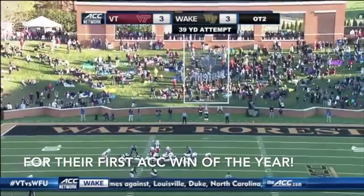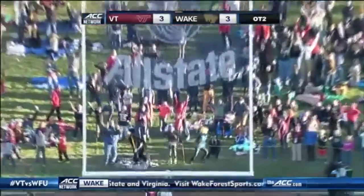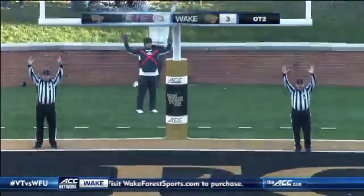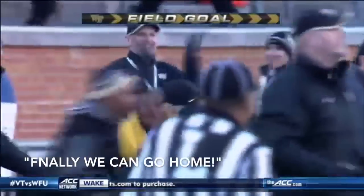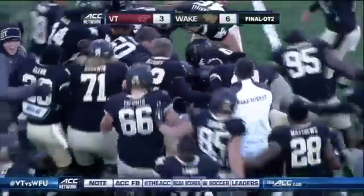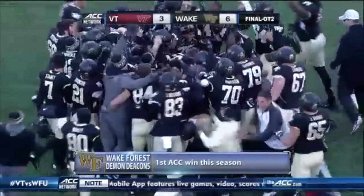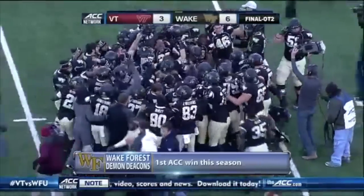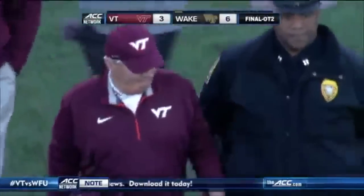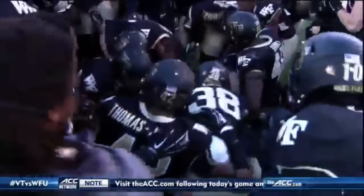Wake Forest had lost six straight ACC games. The kick to win it — Wake Forest wins it in overtime! Mike Weaver with the field goal from 39 yards to win it and beat Virginia Tech.